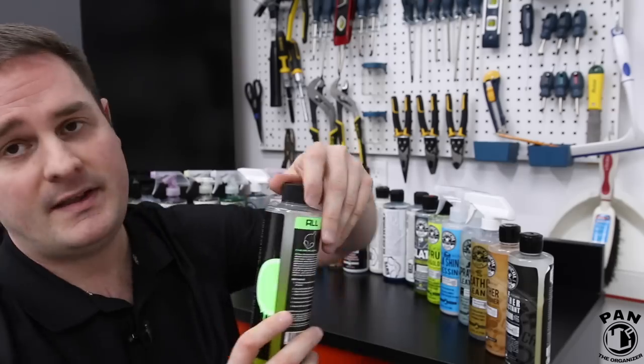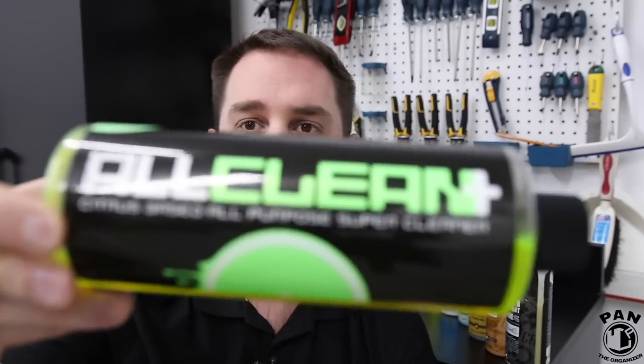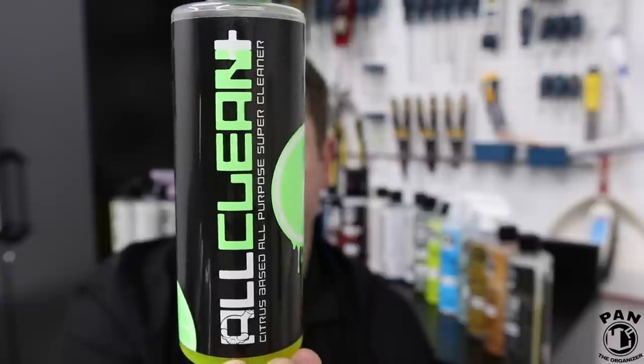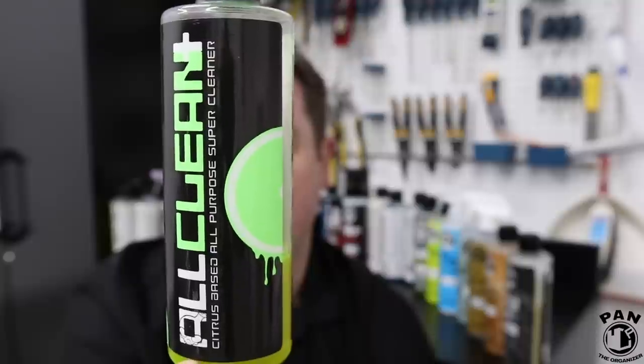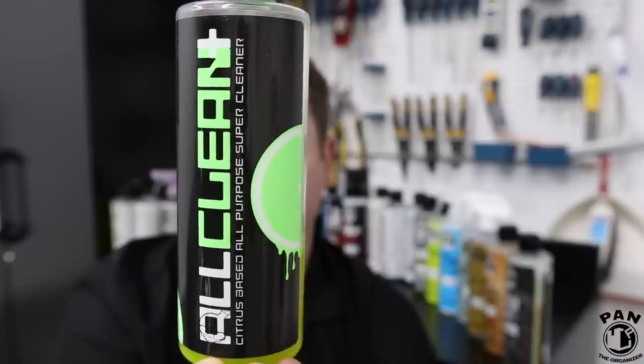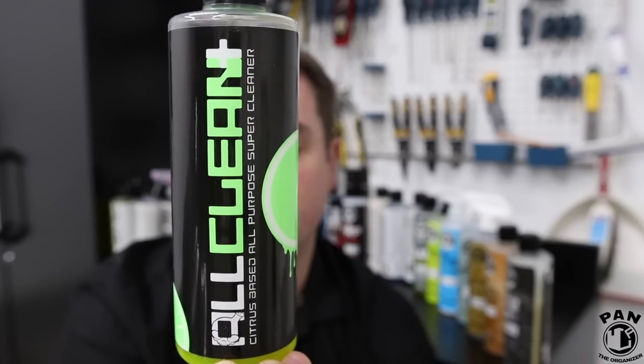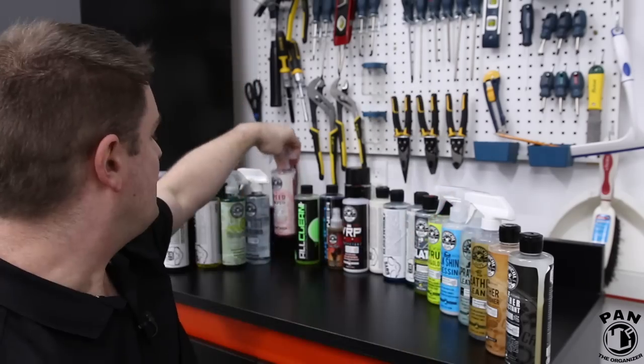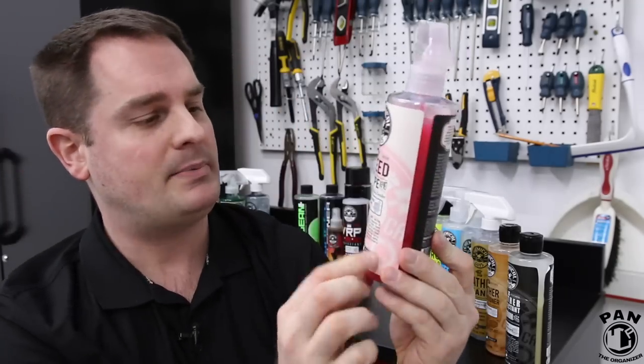Next, an all-purpose cleaner I absolutely love — All Clean Plus. It's a citrus-based all-purpose cleaner that works on both interior and exterior car parts. It cuts through heavy dirt, grease, and grime with the power of natural citrus extracts. I dilute it 1-in-10 for exterior use and 1-in-20 for interior use. Great results, leaves no streaks behind — All Clean Plus is a great all-purpose cleaner.